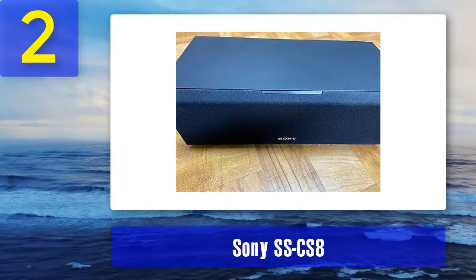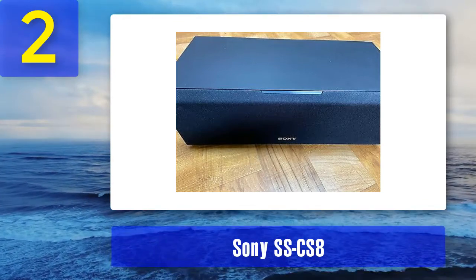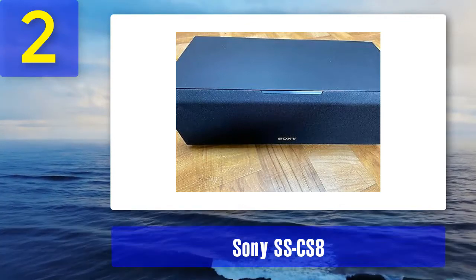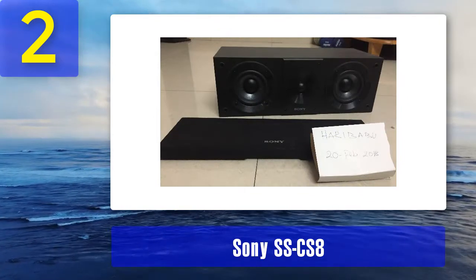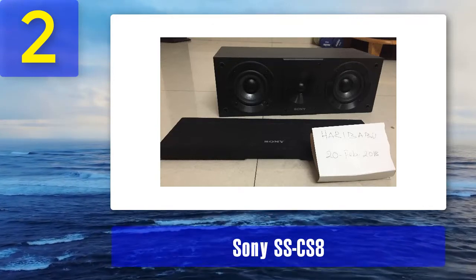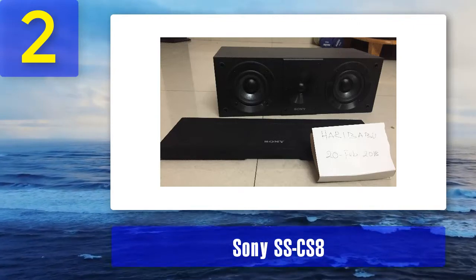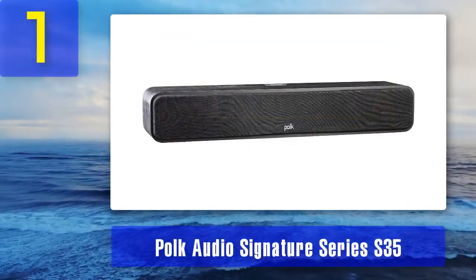The SSC-S8 delivers fairly accurate and neutral sound. The midrange reproduction is the biggest highlight — vocals are crystal clear, the treble is extended and fairly consistent. Things we don't like: the SSC-S8 is not mountable; there are no mounting holes or threaded inserts on the back — the only option is placing it on a stand or shelf. The bass response is not the best — according to specs it can go down to 55 Hz, but it doesn't sound like that in reality. If you need that thump and rumble, you'll need floor-standing speakers and a dedicated subwoofer.